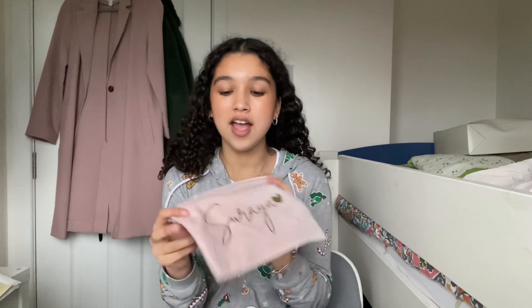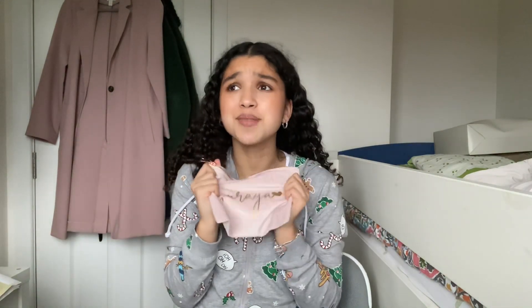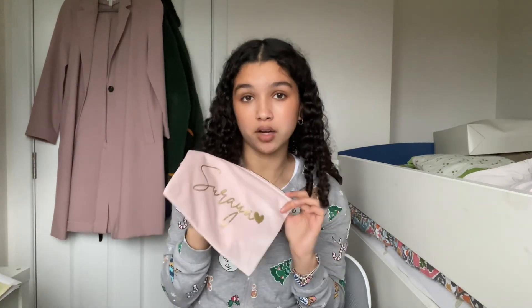From my Auntie Miranda and Uncle Pooh I got this little makeup bag that says 'Soraya' on it and it's pink and so cute. I think I'm going to use it as my emergency bag for school, though I don't want to put makeup in there in case it leaks.